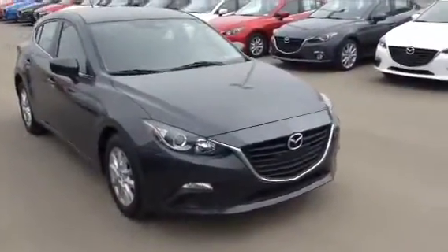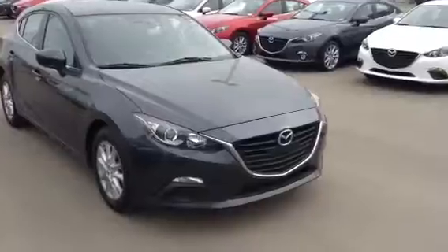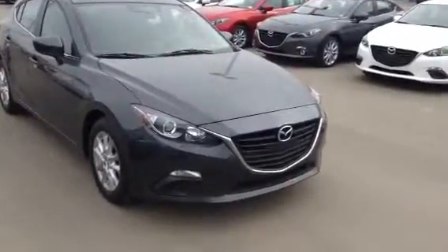Hey Shayla, Evan here from LA Mazda. I have here our 2015 Mazda 3. As you can see, it is gray in color.